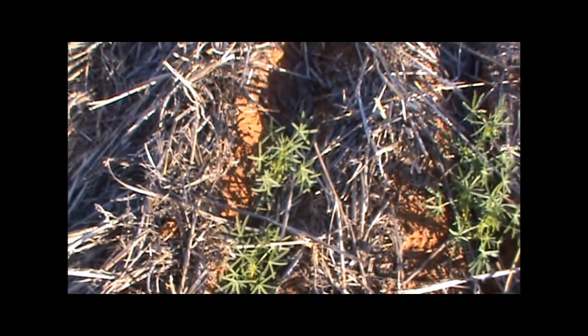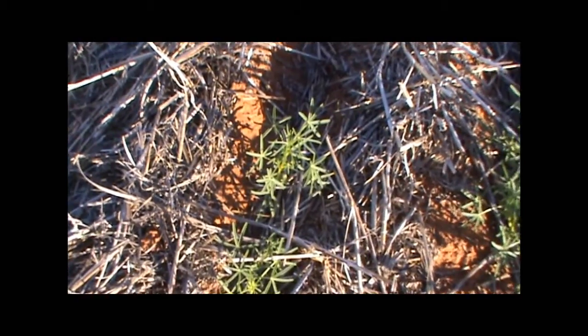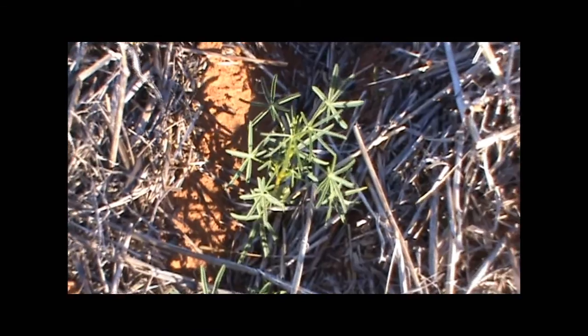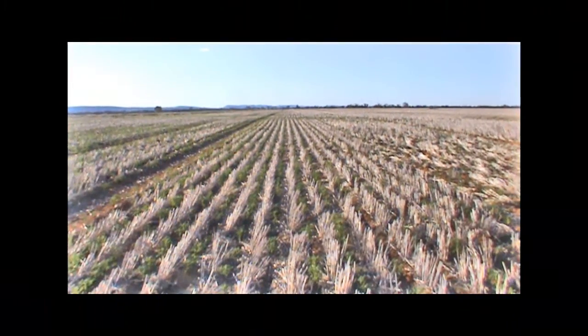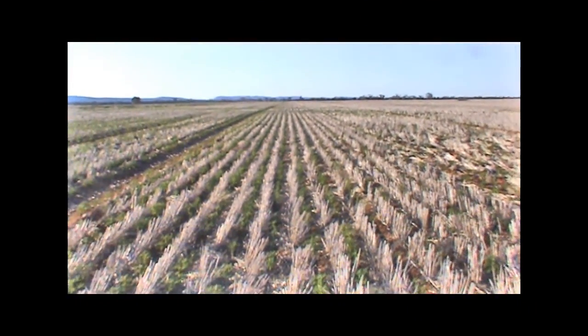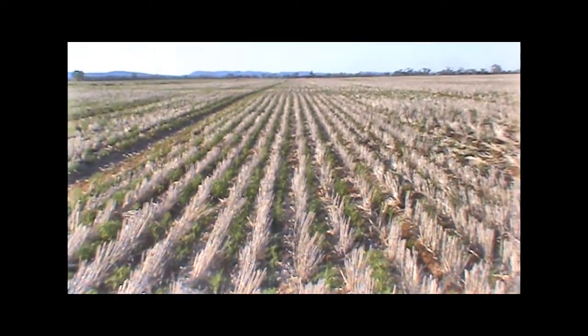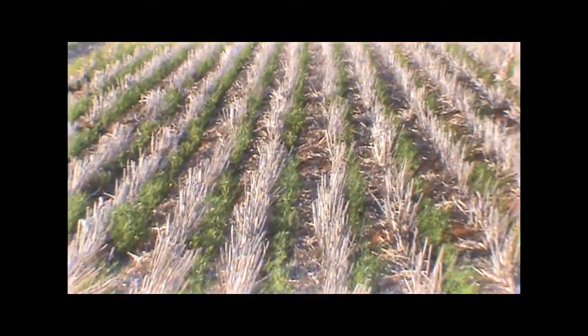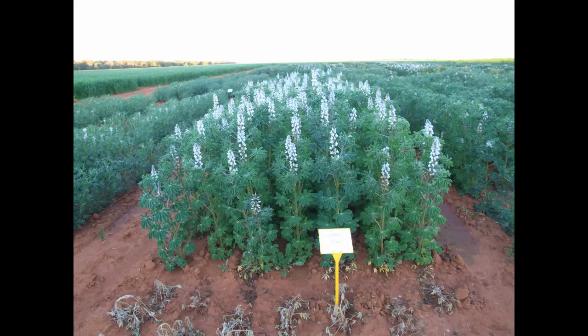Most of the research looking at fertiliser toxicity was done in the 80s and 90s when cultivation, wider sowing boots and narrower row spacings were all very common. In today's more common farming system we are tending to utilise wider row spacings in conjunction with knife point tines or discs in order to sow through stubble. This has in effect concentrated much more fertiliser with the seed, and research is suggesting that this may be an issue with sensitive crops such as lupins.